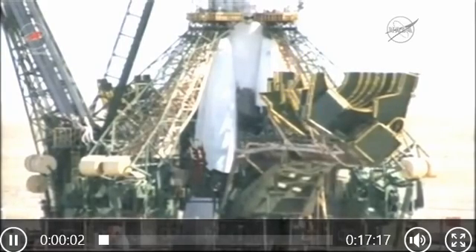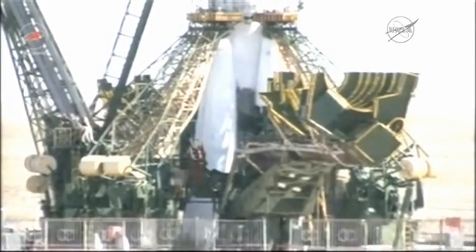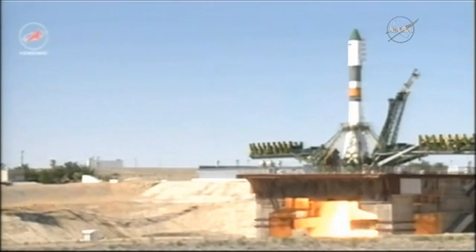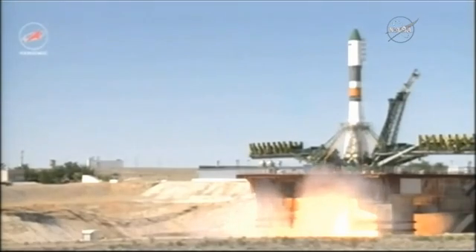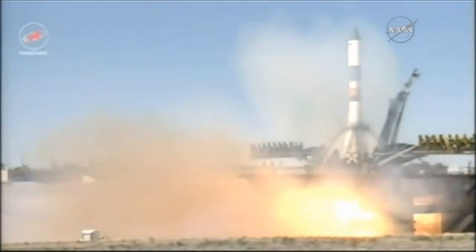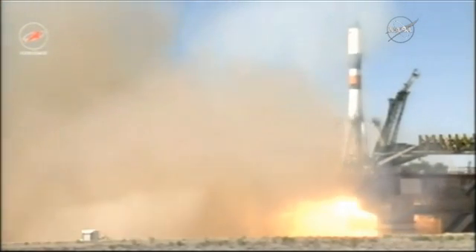The launch command has been issued, standing by for main engine start, second umbilical retracted. We have main engine ignition — three, two, one — turbo pumps up to flight speed, maximum thrust, and liftoff.